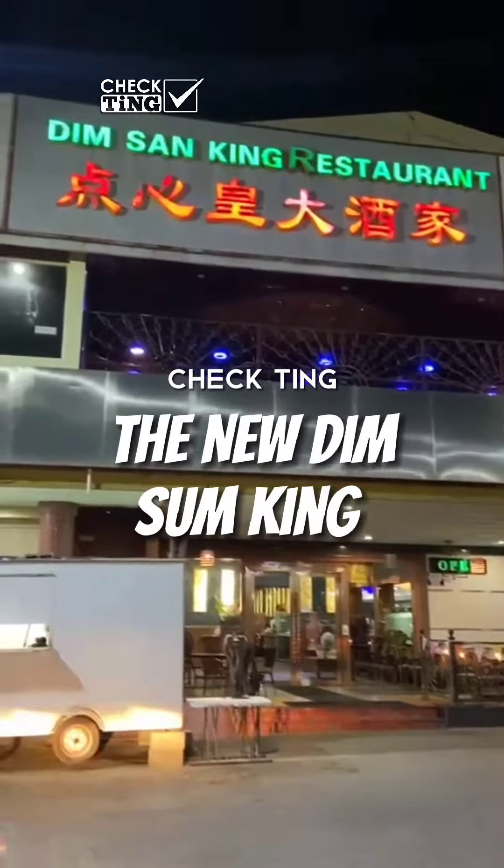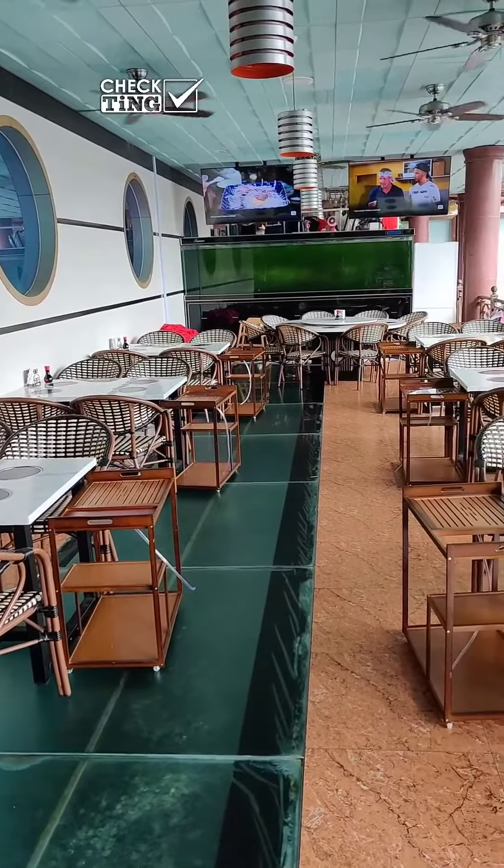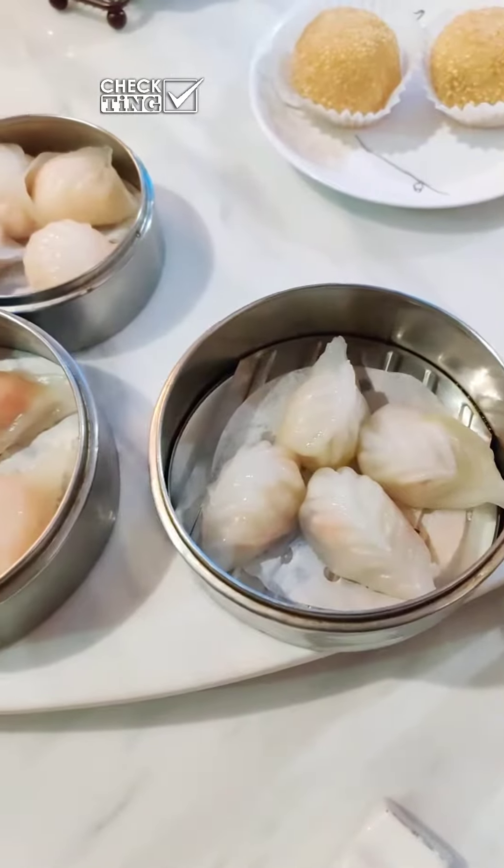We finally got to the new Dim Sum King in Southland Mall, San Fernando, mainly to try their hot pot but dim sum as well. We started with drinks — the bartender surprised us with some fruity rum daiquiris.